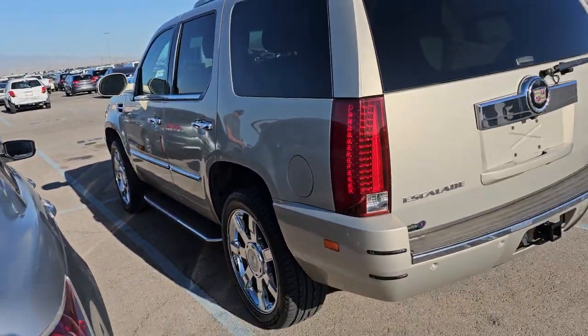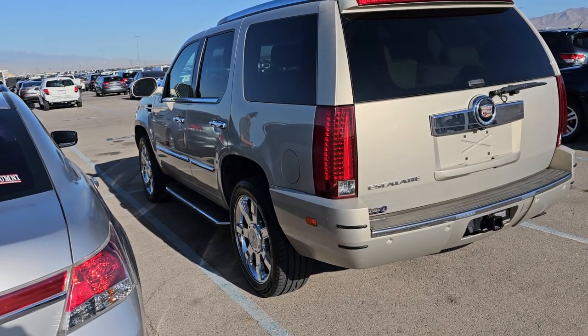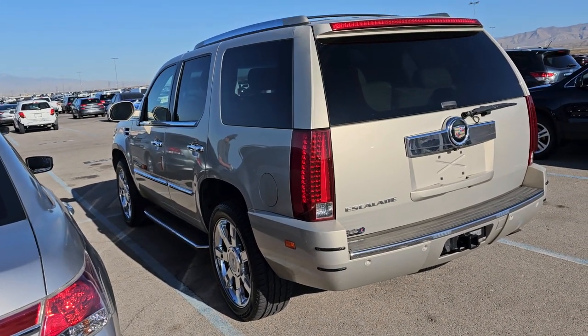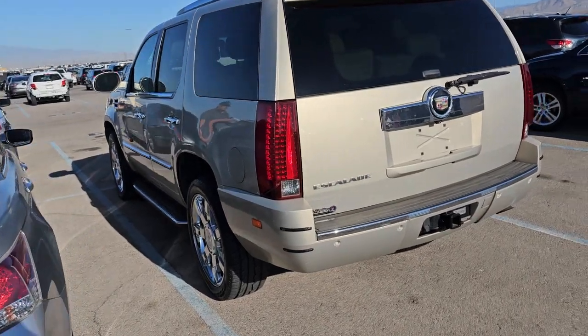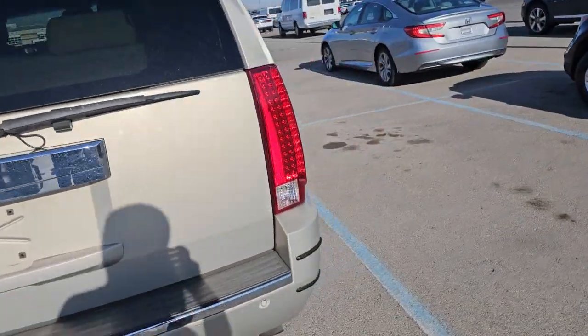It might be the AC expansion valve — we'll have to check it. The passenger seat needs a replacement, it's all messed up.